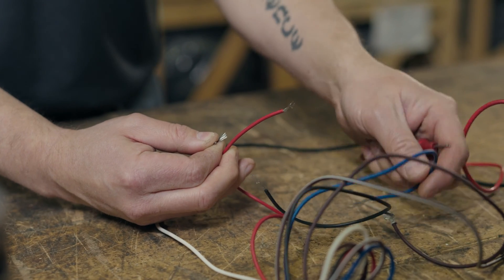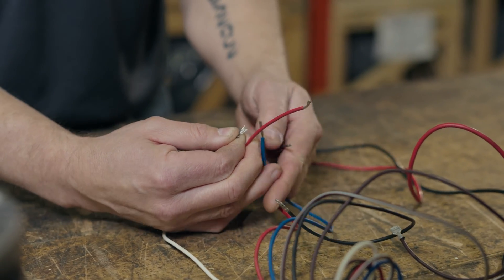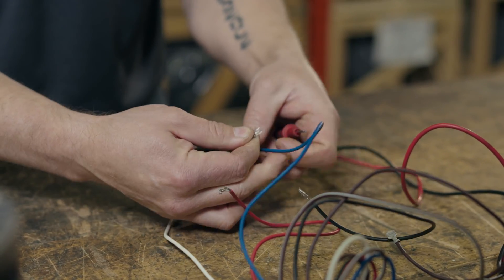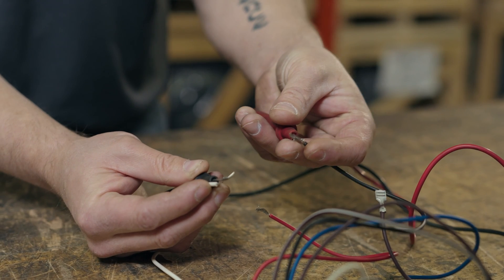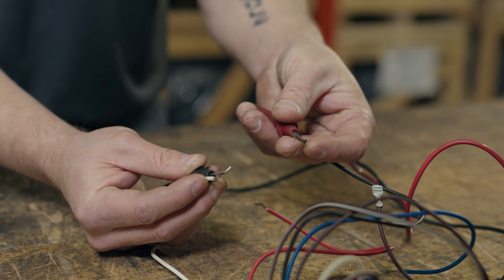Next, check the motor windings. Using a multimeter, check the resistance between each speed wire and the common ground. The resistance should be zero at each speed. Check out our full tutorial on checking motor windings for a more in-depth guide.